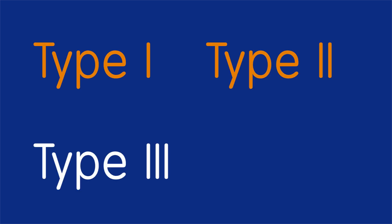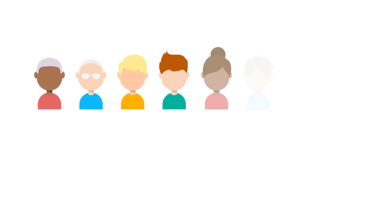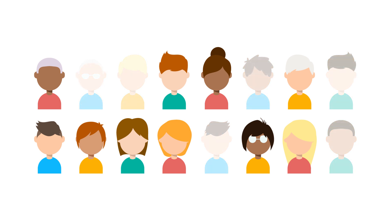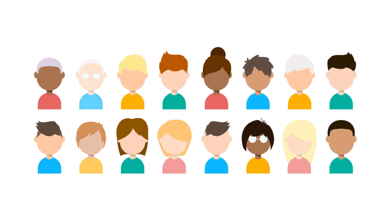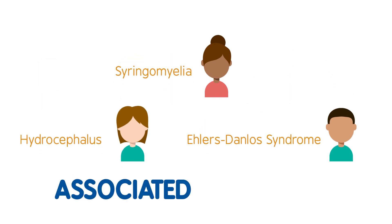There are different types of Chiari malformation. These types depend on how far down the lower parts of the brain have moved and what symptoms someone is experiencing. Chiari malformations can affect anyone but are thought to be more common in females. Not everyone will experience symptoms or need treatment, and some people may have associated conditions.